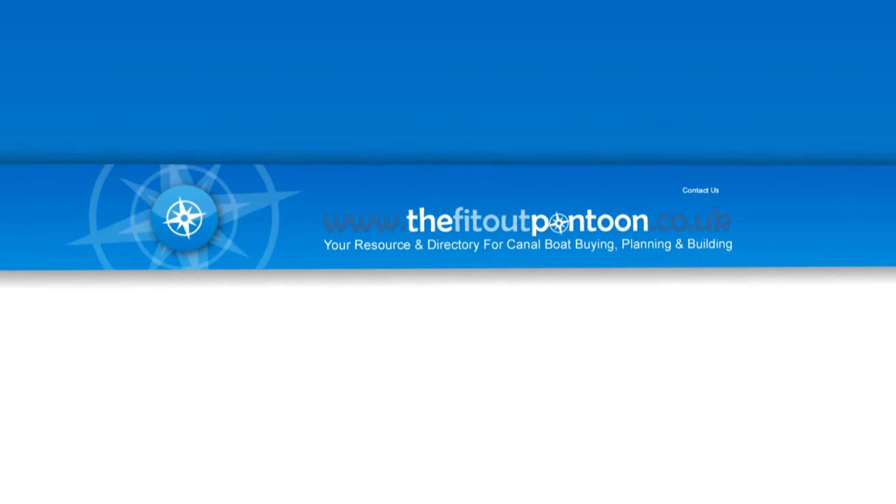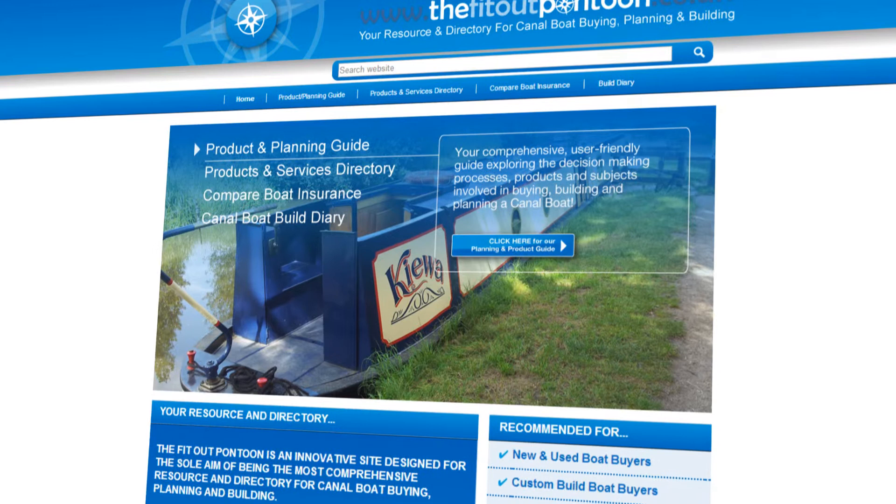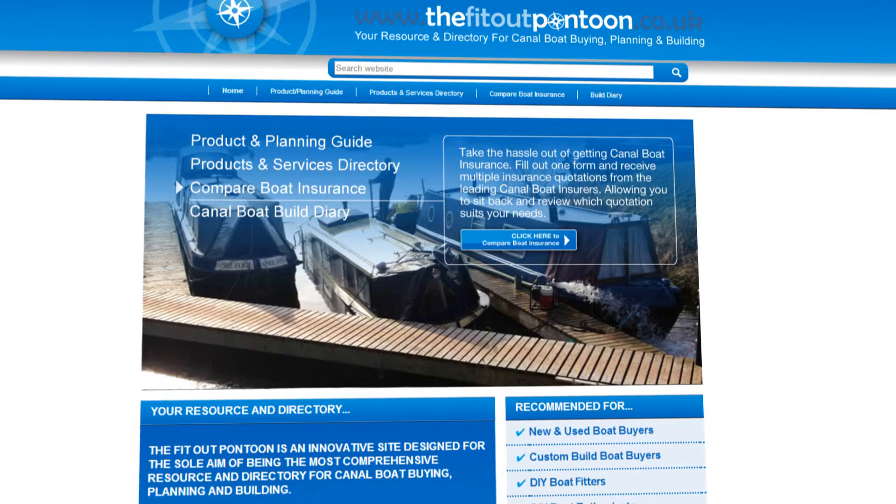So how can we help you launch your products to a wider audience? The Fit-Out Pontoon offers four key modules for advertising opportunities: Product and Planning Guide, Products and Services Directory, Marine Insurance Comparison Tool, and Build Diary.